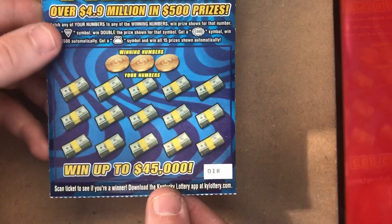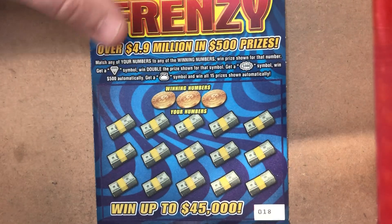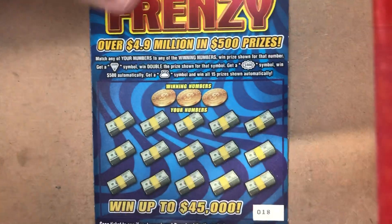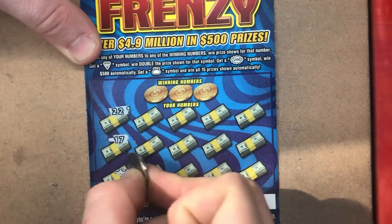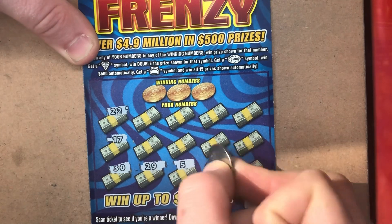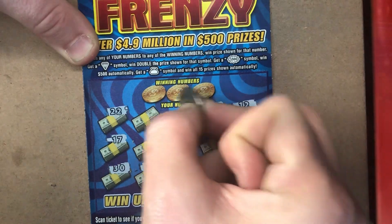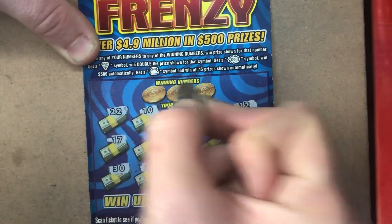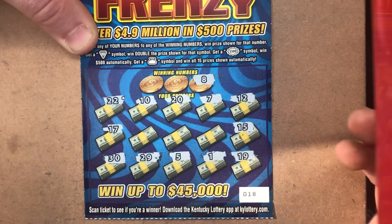The $500 Frenzy — ticket 18. Overall odds: 1 in 4.09. Looking for a diamond for double, a 500 burst, one 500, or that sack of coins. No symbol there. Let's see if we can match something. We've got 8, 1, 5, and 7.